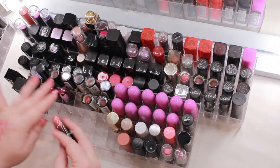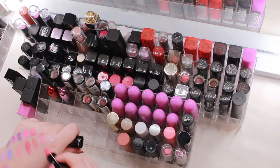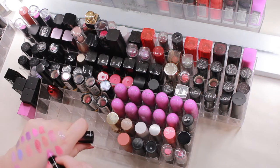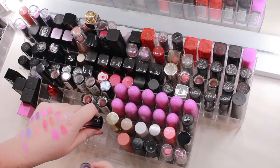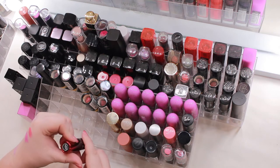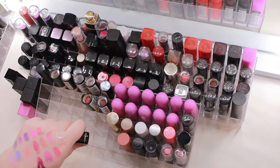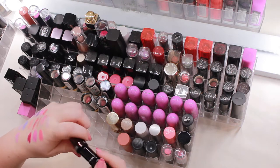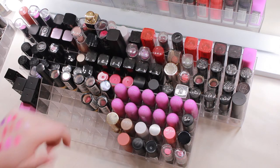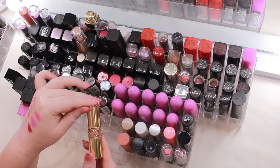The last couple MAC lipsticks I got at TJ Maxx or Ross. Vanity Bonfire is a pretty watermelon pink, love that one. Let Them Eat Cake is a fuchsia purple — more wearable than the darker purples. Joie de Vivre came from BoxyCharm in what turned out to be the wrong color, but it's a gorgeous berry wine shade. All of these are staying.